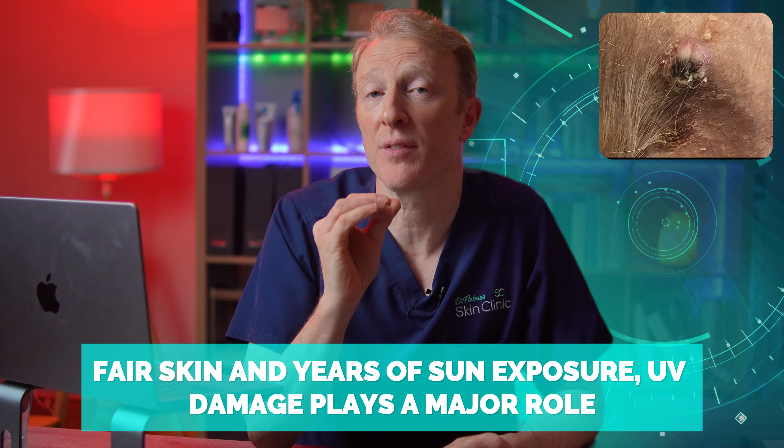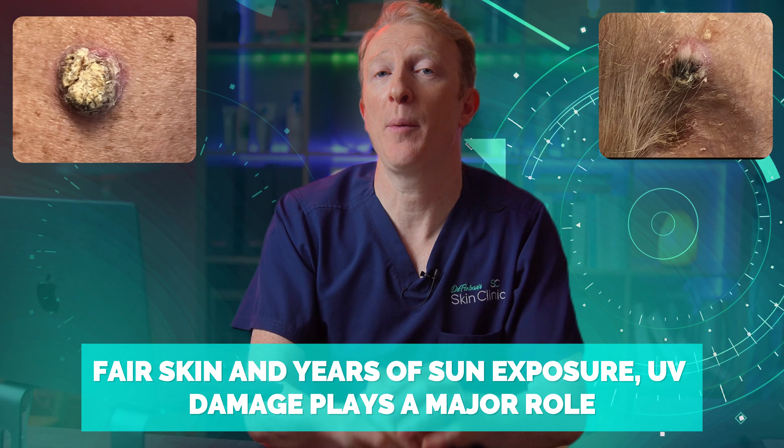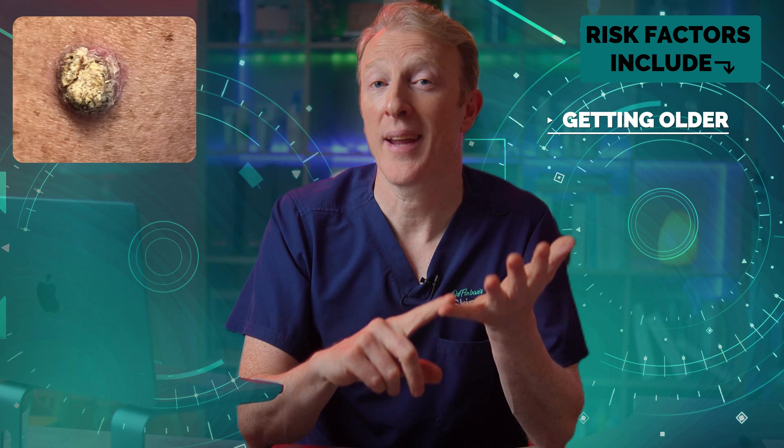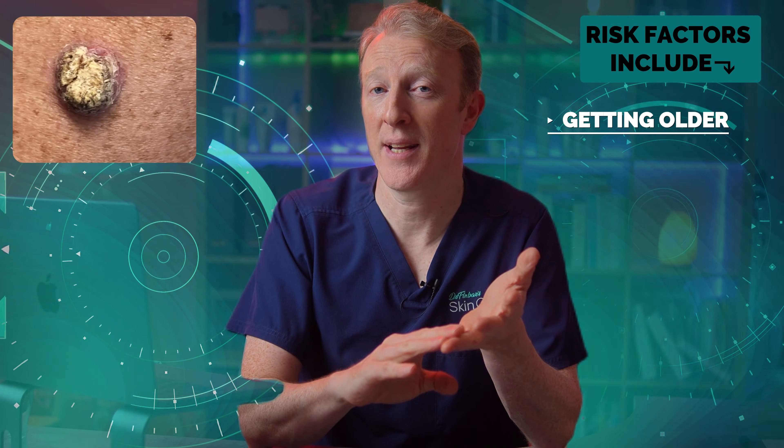Keratoacanthomas often appear in people with fair skin and years of sun exposure — UV damage plays a major role. Other risk factors include getting older; most people are over 60, as I've already said.